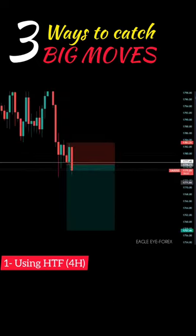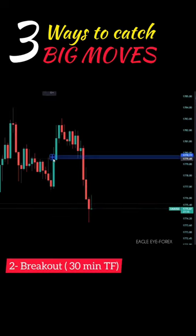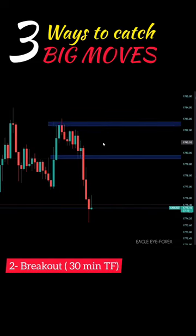Enter below the previous candle lows. Number two: using the 30-minute time frame with two steps only. Firstly, mark the consolidation, then wait for a break above or below it and enter at the break. Make sure there's clean traffic to the left-hand side.